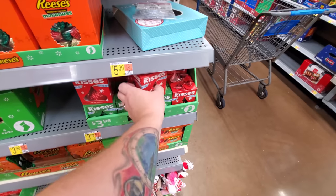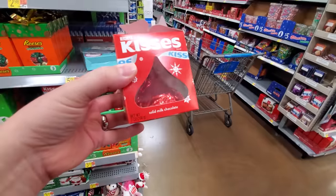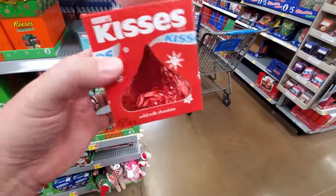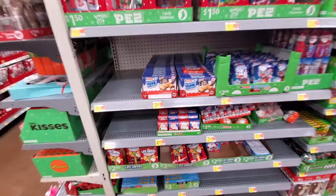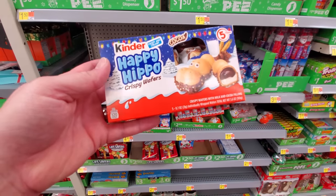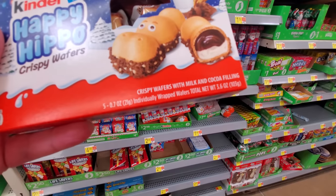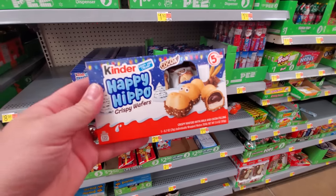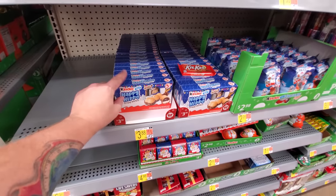Now here is a solid Hershey kiss, a bigger one than usual. It's only seven ounces but this one is solid — you'd be gnawing on that thing for a while. What the heck is this? Kinder Happy Hippo Crispy Wafers. I bet these things are delicious — crispy wafers with milk and cocoa filling. Oh my gosh, I better never taste those or I would be addicted.